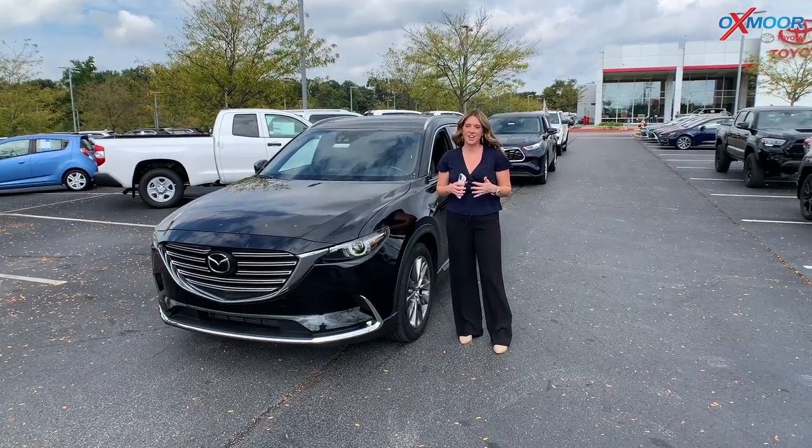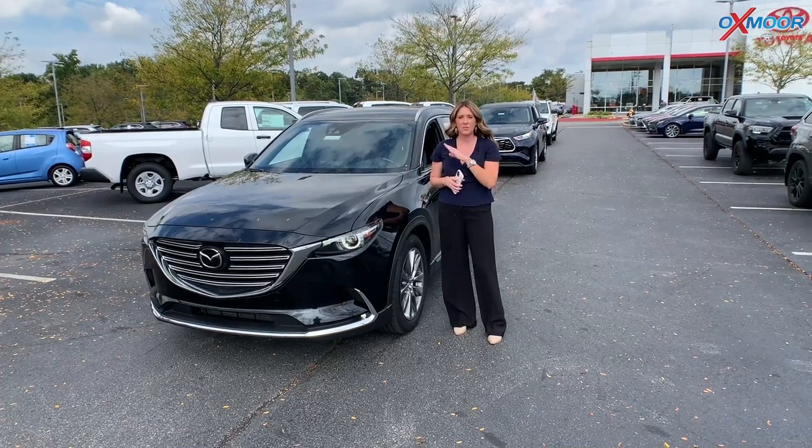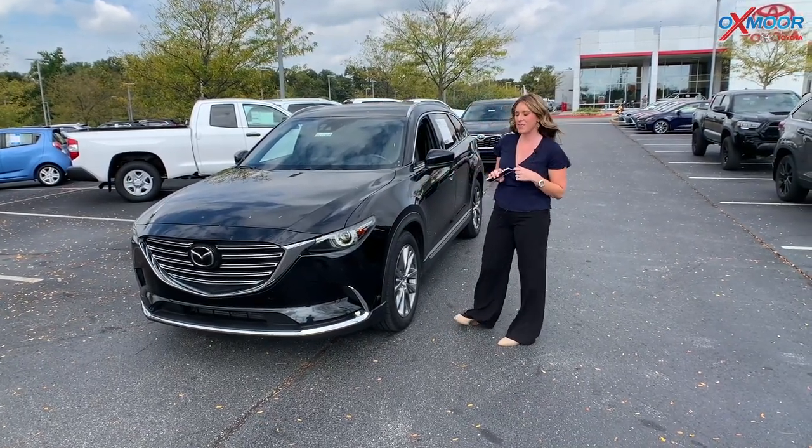Hey everyone, it's Gabrielle over here at Oxmoor Toyota for our Pre-Owned Vehicles of the Week. We have three vehicles this week that we're going to talk a little bit about, so let's go ahead and start with the Mazda.